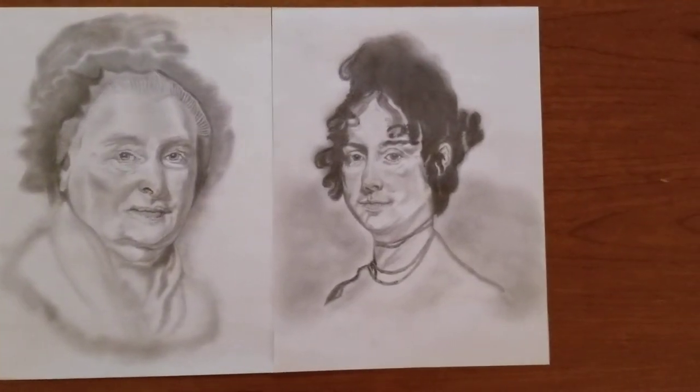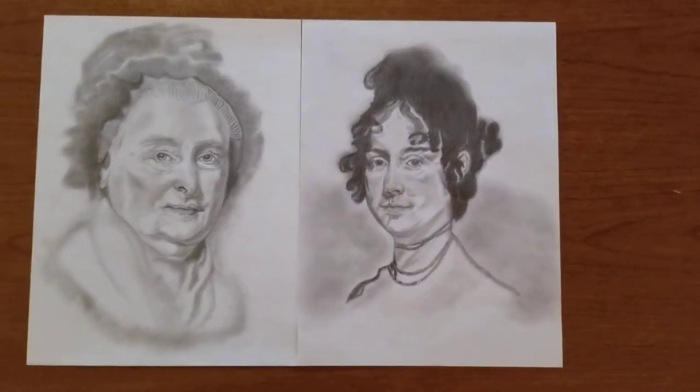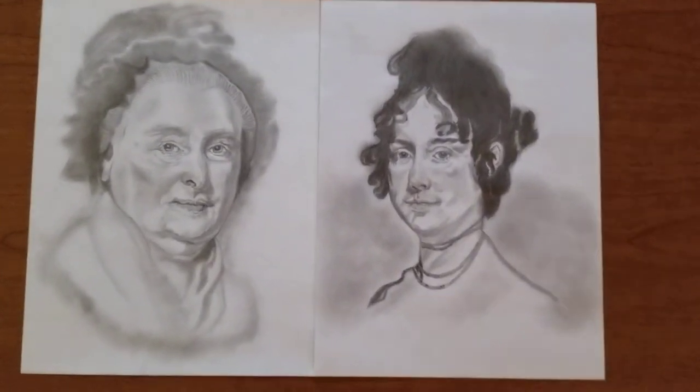The portrait on the right was also done by Gilbert Stuart, and it's Dolly Madison, wife of President James Madison.